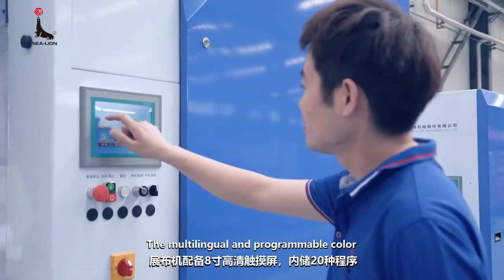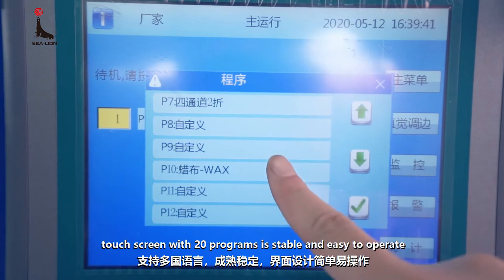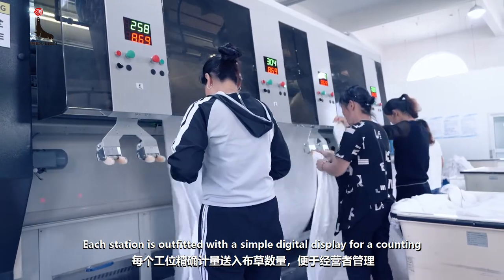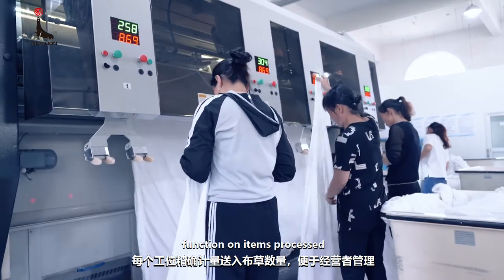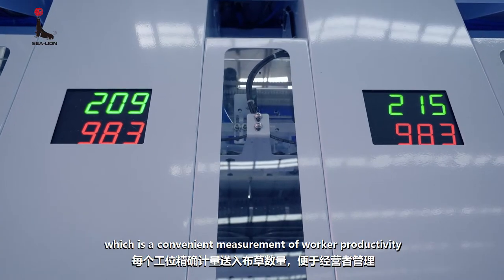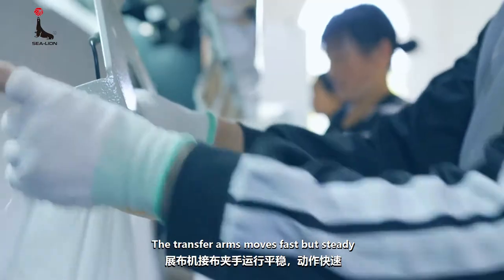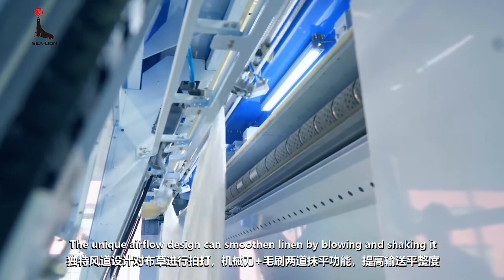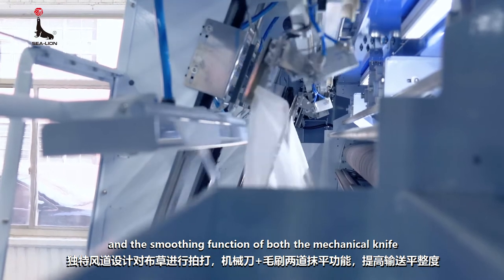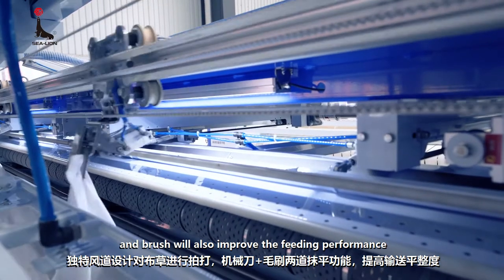The multilingual and programmable color touchscreen with 20 programs is stable and easy to operate. Each station is outfitted with a simple digital display for a counting function on items processed, which is a convenient measurement of worker productivity. The transfer arms move fast but steady. The unique airflow design can smoothen linen by blowing and shaking it, and the smoothing function of both the mechanical knife and brush will also improve the feeding performance.